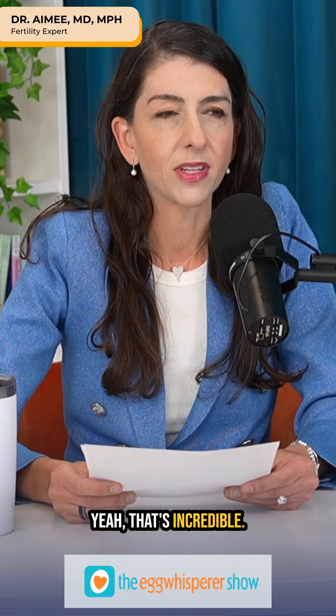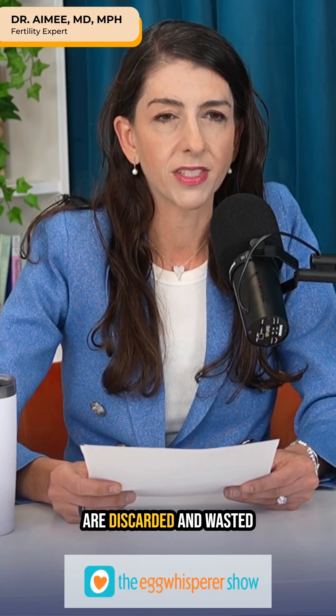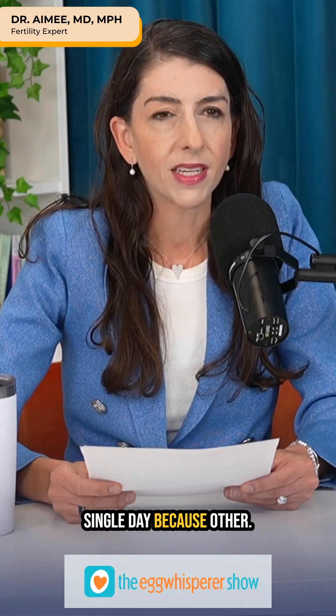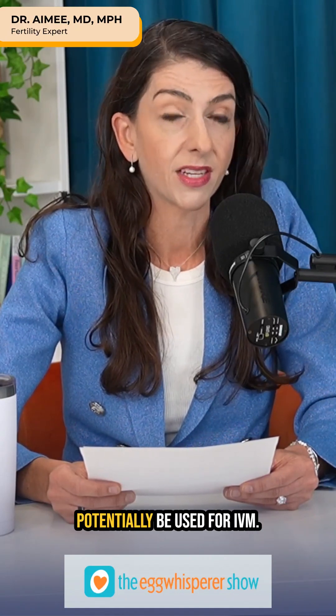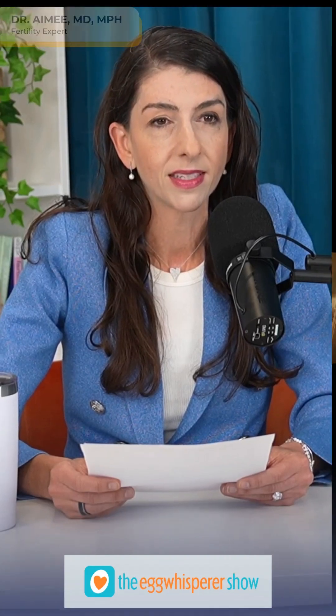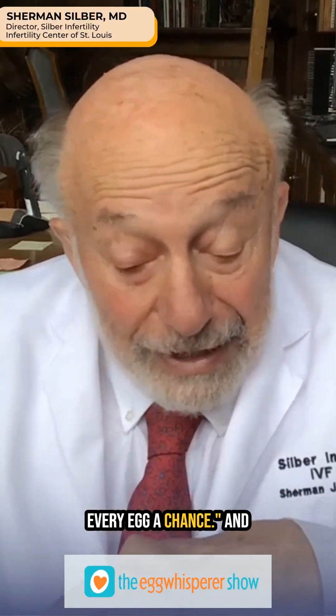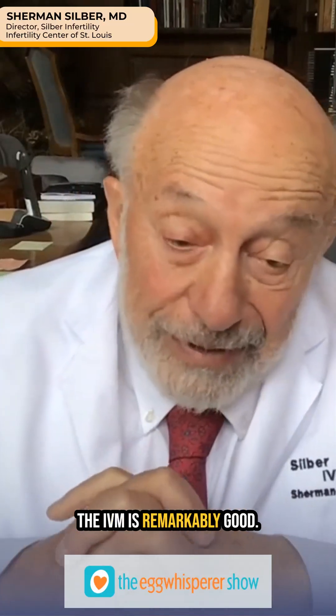That's incredible. So many eggs are discarded and wasted every single day because other clinics are not giving eggs a chance that could potentially be used for IVM. That's exactly right. We have a motto: give every egg a chance. And IVM is remarkably good.